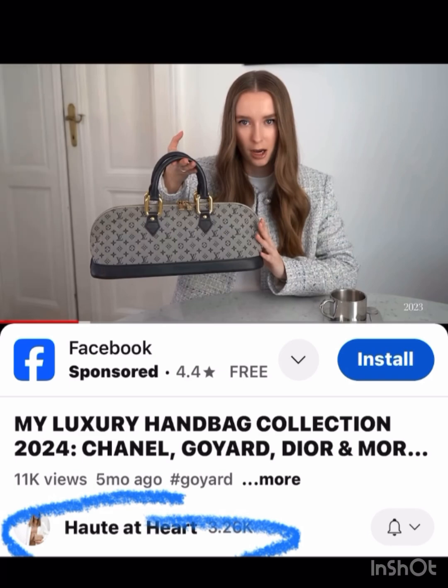I thought I would do a different kind of video today. I love getting on and watching different handbag collection videos from YouTubers and seeing all these gorgeous bags that people have. I tend to like things that are a little bit more unique, so I thought I would share some channels that, if you like that kind of thing, would be great YouTubers to follow. I've circled all of their channel names and picked out a couple of bags from their collections that I love.